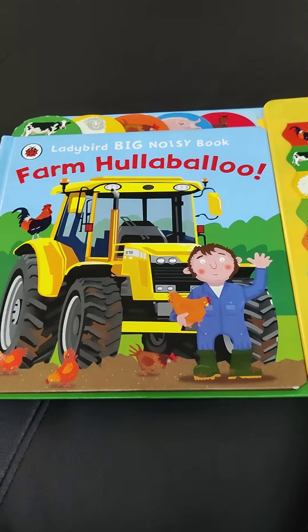It tells us about how a farmer goes about his day and what different animals do on a farm. There is no story as such — it is not a story book. It goes into a lot of detail about what happens on farms, and it has 5 pages.